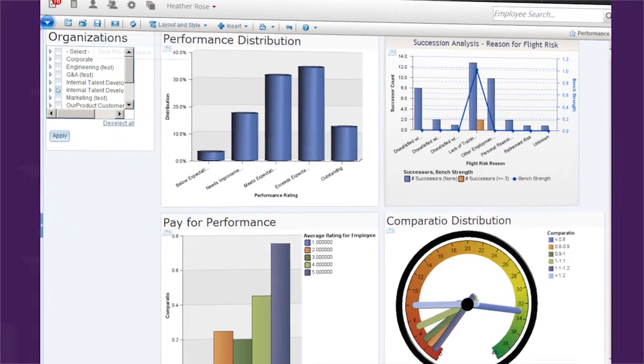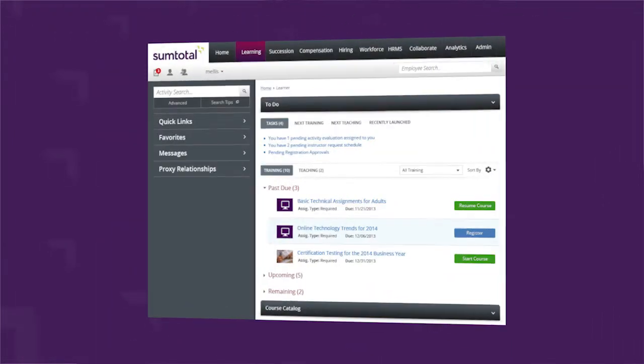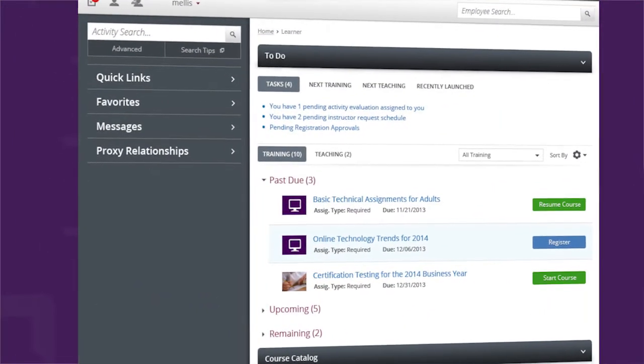What SumTotal provided for us was a one-stop shop essentially for our managers and employees. They could get all of their training records in one spot, search for training, as well as manage their performance.